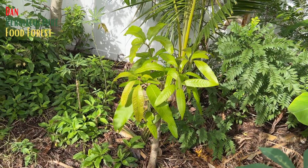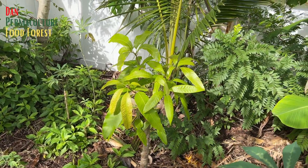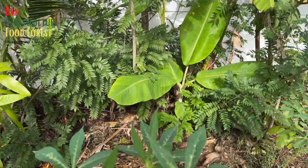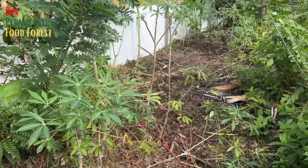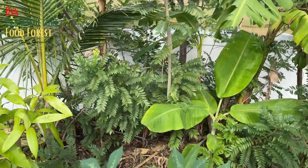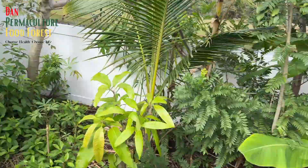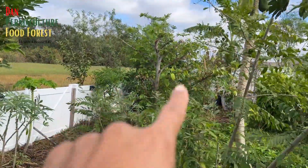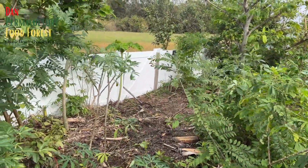The food forest is going to be — hopefully I'm keeping my fingers crossed that maybe there's some microclimate that keeps everything going. Because the last time, this side of the garden was really good, and then over on that side of the garden it wasn't too good.